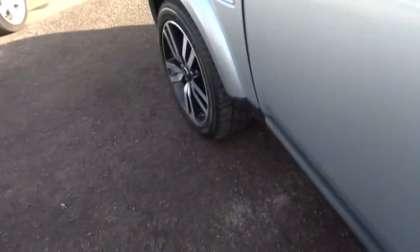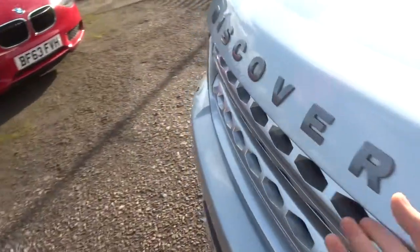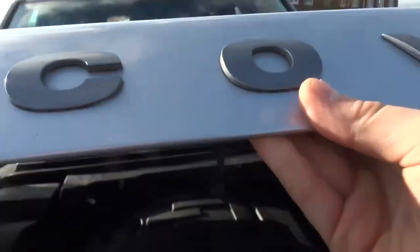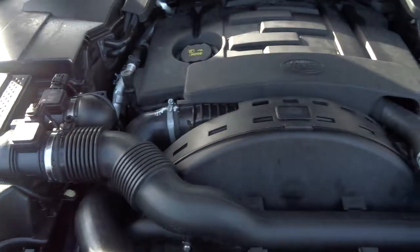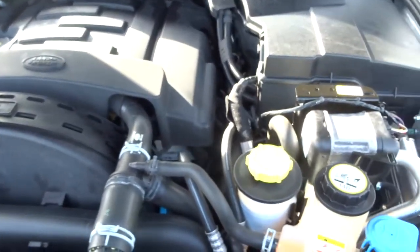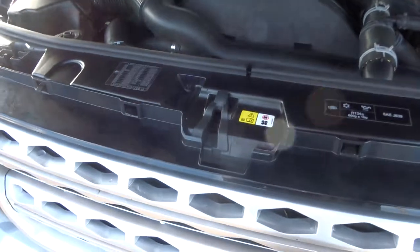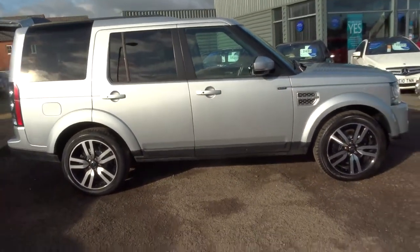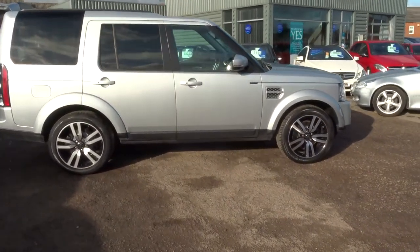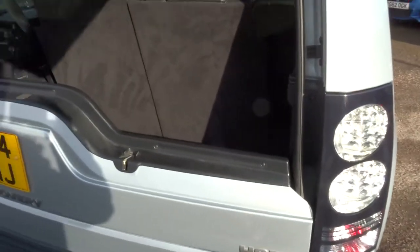So to open the bonnet, it's on the passenger side — there's a latch just there. Pull that towards you, then there's also a safety catch. So when this car came in to us, we did a full 160 point check. The check is videoed, we take photographs, it goes on the ramp, we take the wheels off, we check the health of the car inside and out. It's a very, very thorough inspection.